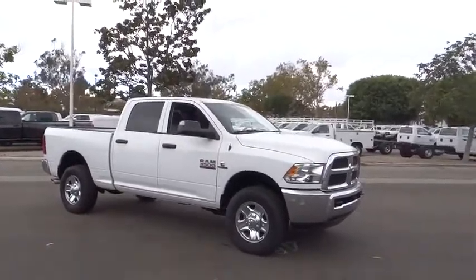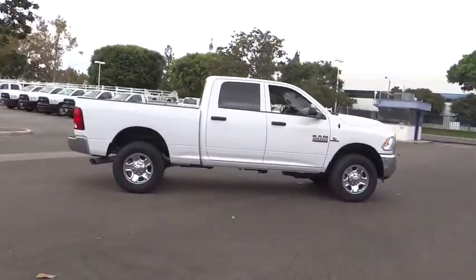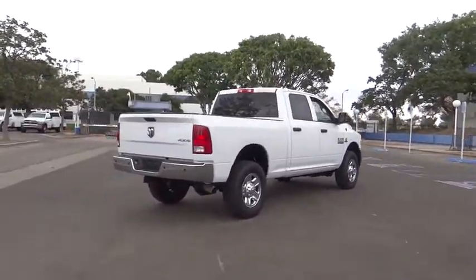The 2016 Ram 3500. Dodge Ram 3500 is a solid option for truck buyers in need of hauling capacity and serious towing. With names like Hemi and Cummins under the hood, there's plenty of muscle to back it up.